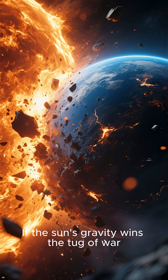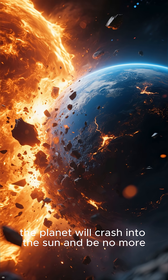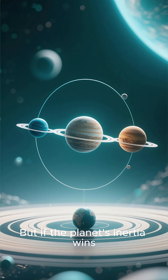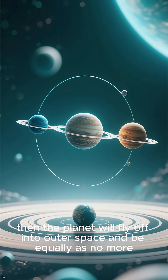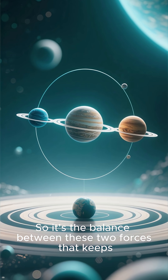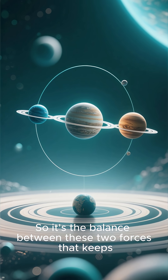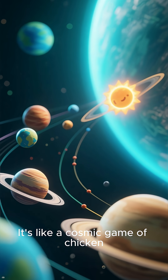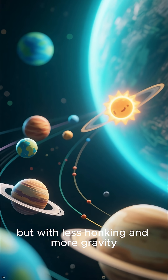If the sun's gravity wins the tug of war, the planet will crash into the sun and be no more. But if the planet's inertia wins, then the planet will fly off into outer space and be equally as no more. So it's the balance between these two forces that keeps the planets in a stable orbit around the sun. It's like a cosmic game of chicken, but with less honking and more gravity.